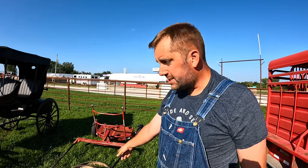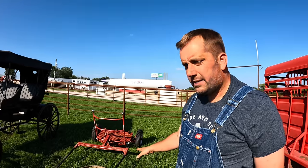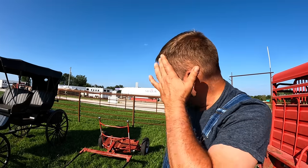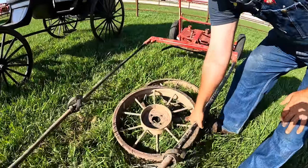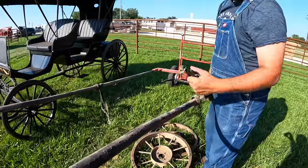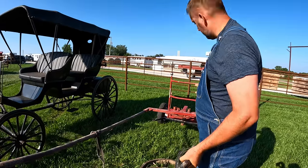I noticed out here there's some draft horse equipment, and this is what I'm really wanting for Oliver — this is what I'm lacking. This item here is called a four cart, and what it can be used for is it's kind of like the utility vehicle for draft horses. Oliver goes in here in the shafts, and this connects up, and what holds the shafts holds the level.